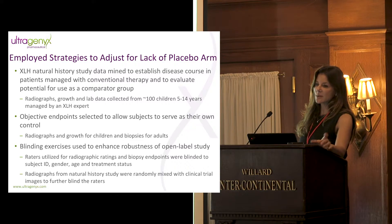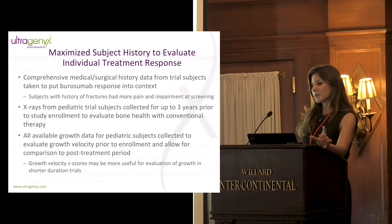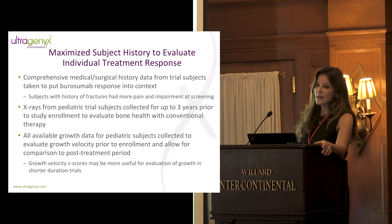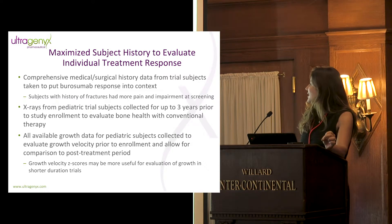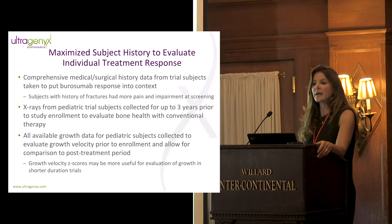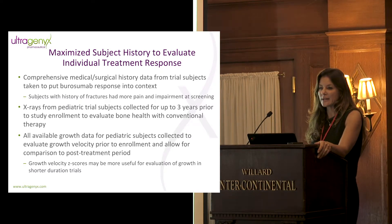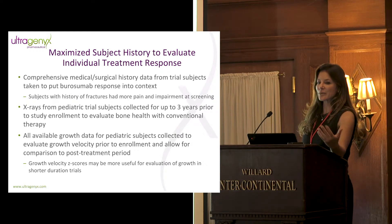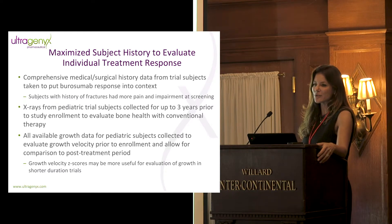All of this was designed to allow us to create a comparator group without waiting for the phase three readout. We also focus on maximizing subject history to evaluate individual treatment response. In my 20 years of rare disease experience, the amount of data collected from medical and surgical history within clinical trials is often poor — because these patients receive multidisciplinary care from many physicians, and because they've had the disease their whole lives, classic hallmarks often don't get recorded in medical history. Medical histories read like physical exams, showing only new abnormalities or symptoms.